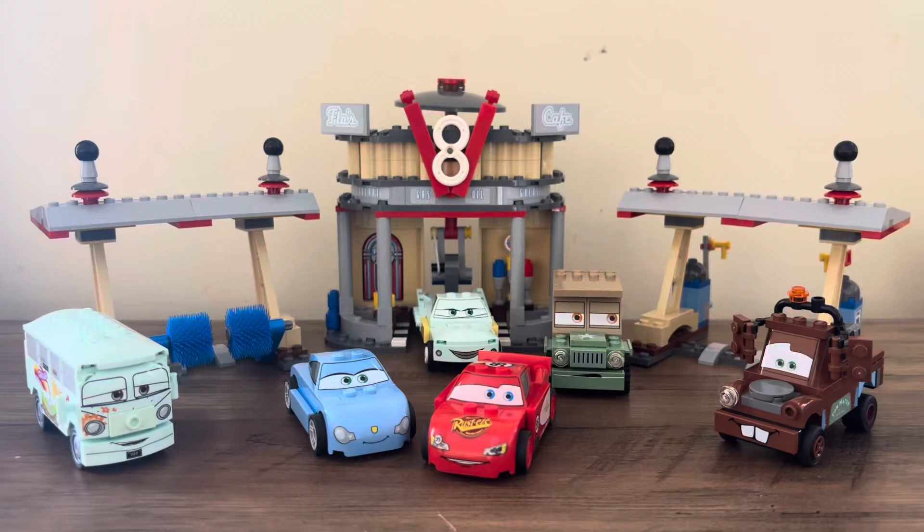Hello everyone, my name is Arden. Welcome back to another video. Today I'll be taking a look at LEGO Cars set 8487. This is Flo's V8 Cafe.